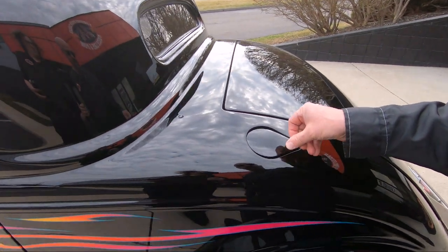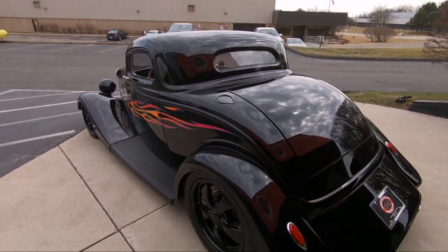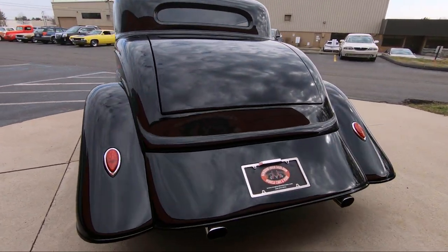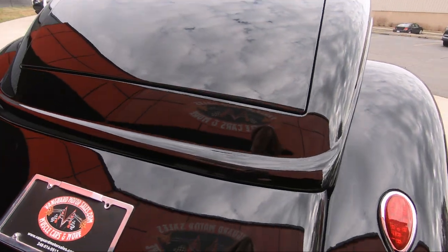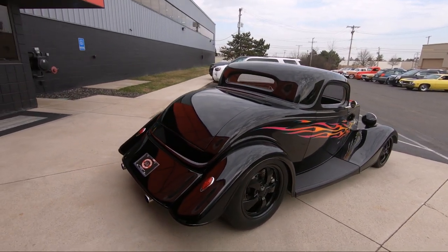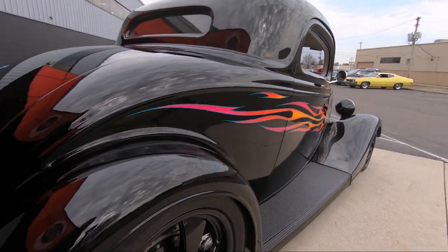We got the fuel fill right here, easy to get at — a lot of guys put them in the trunk, but this is super cool. We got the dual exhaust coming out the back. The black paint on the back end is just reflecting that Vanguard sign, looking sweet. The blacked-out wheels are looking sweet, the stance is looking good, and we got that Corvette rear suspension out back, looking beautiful.